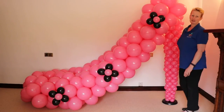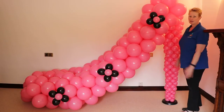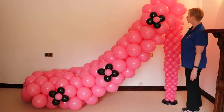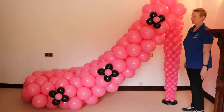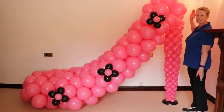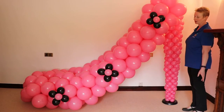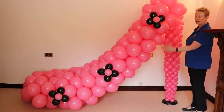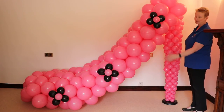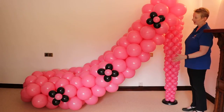Hi everyone, Melanie here from Balloon Artworks in Derbyshire in the East Midlands. I wanted to show you today this giant shoe that we've made. I'm really pleased with how it's turned out but it is absolutely huge. It's standing about six feet tall or two meters tall and well over three meters in length, so probably around 11 to 12 feet in length.